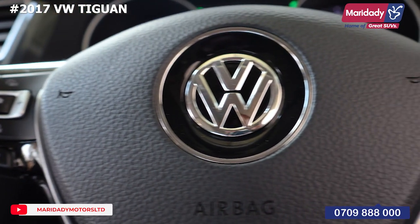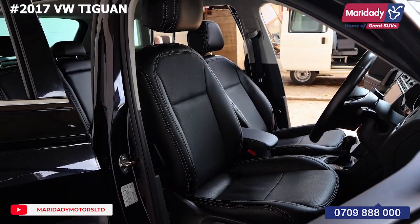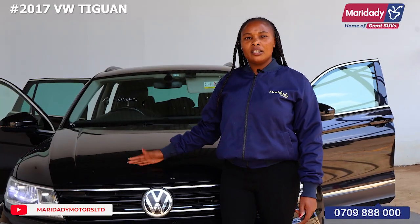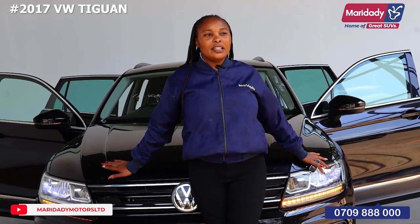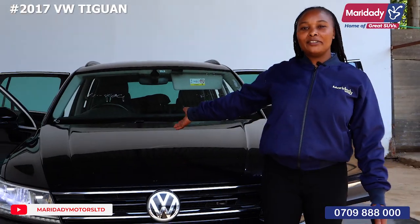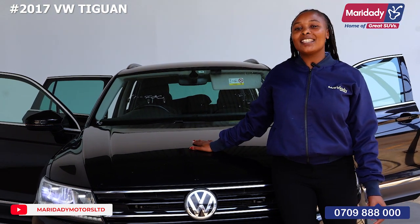The car is a five-seater with leather seats, black in color. This unit is currently on offer — contact us through 0709 888 000. We are located along Kiambu Road, opposite Total Petrol Station. Personally, I recommend this unit because I love big machines. Goodbye!